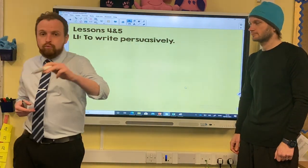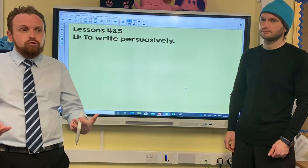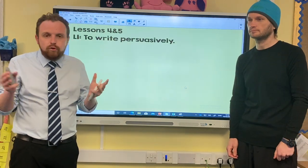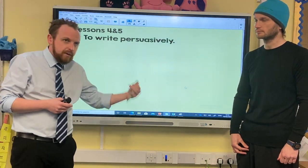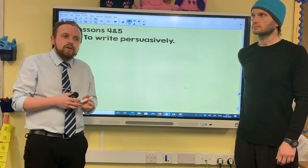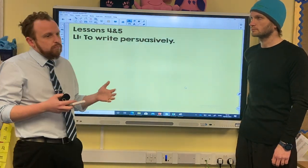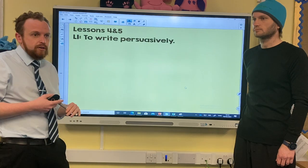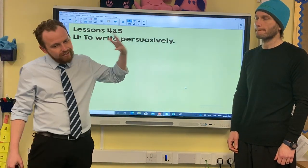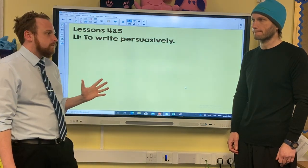This week you've come up with your own shop and thought about what items and objects are being sold. You've written expanded noun phrases to describe them and make them sound really good. Yesterday we looked at questions and how we could use questions persuasively. So today we're going to put this all together and write what is essentially a kind of advert.